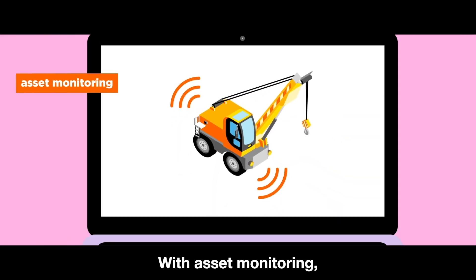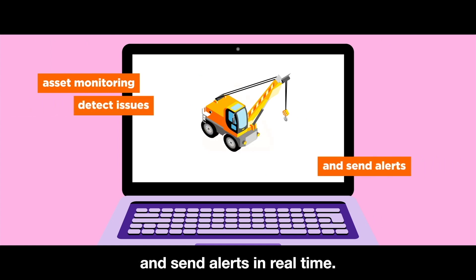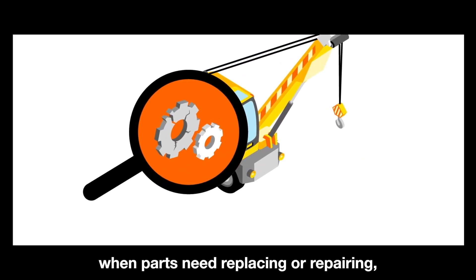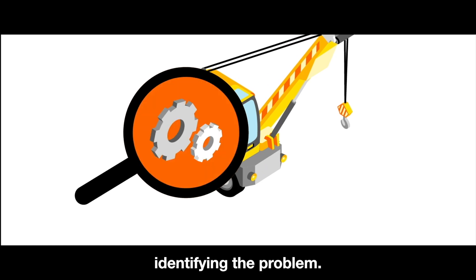With asset monitoring, the sensors detect operating issues and send alerts in real time. The maintenance department is notified when parts need replacing or repairing, and they no longer lose time identifying the problem.